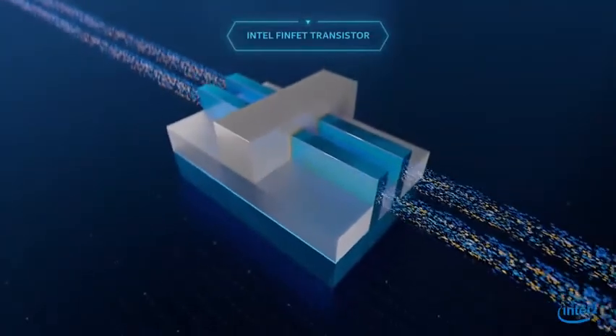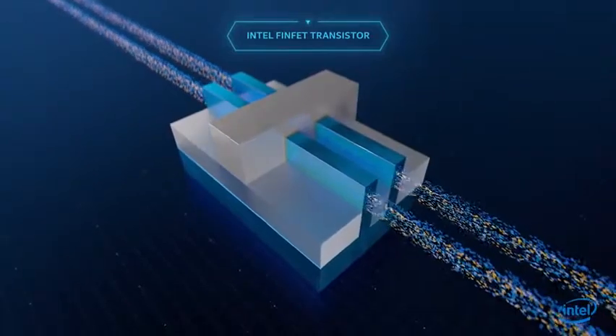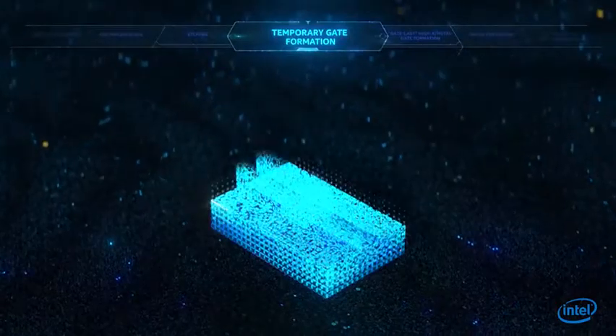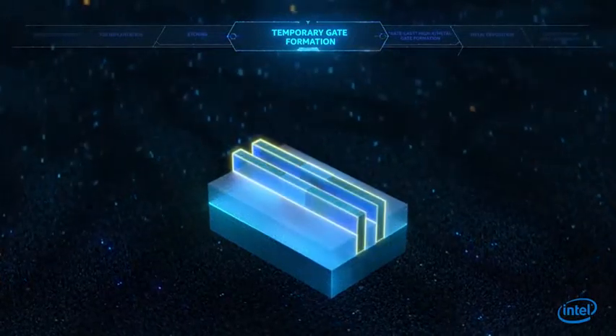Intel was the first to manufacture three-dimensional transistors called FinFETs. FinFET construction requires first building a channel in the form of a fin.